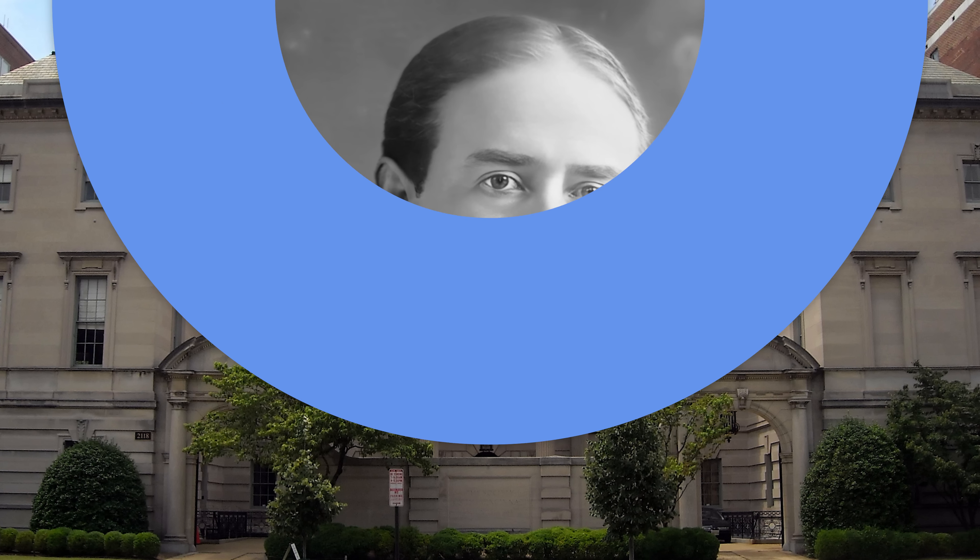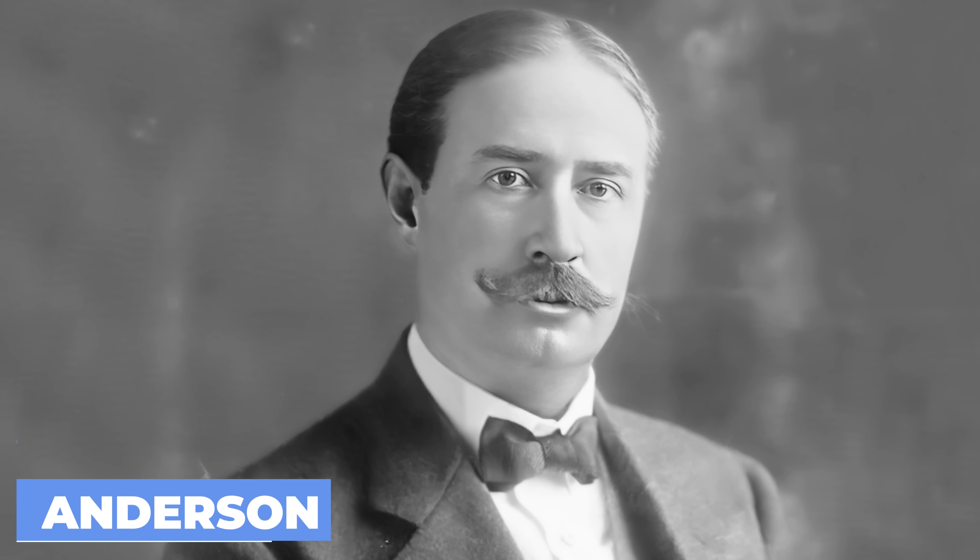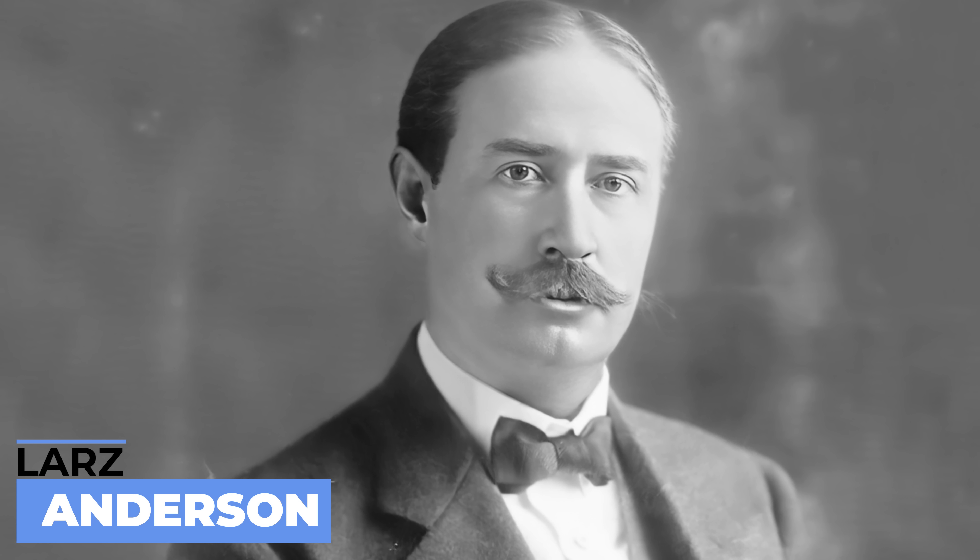The White House isn't the only impressive mansion in Washington, D.C. Hi everyone, Ken here. Welcome to This House. Today we are exploring the Lars Anderson House in D.C.'s DuPont Circle. Make sure to hit that subscribe button so you never miss an exciting episode of This House.